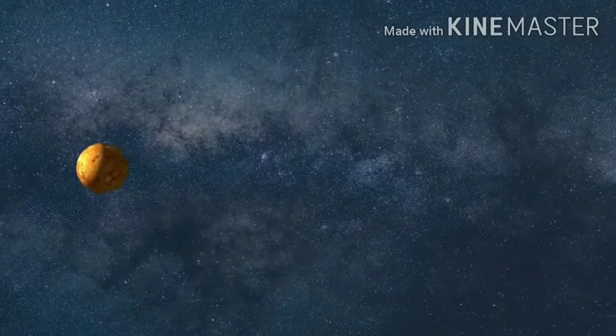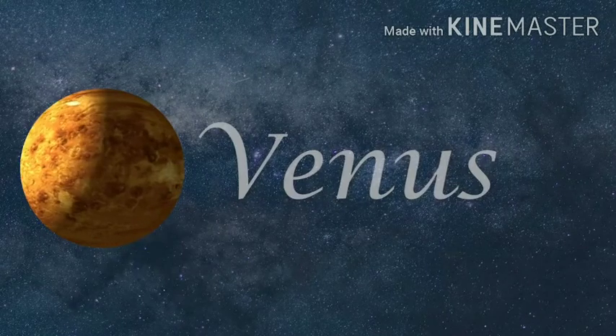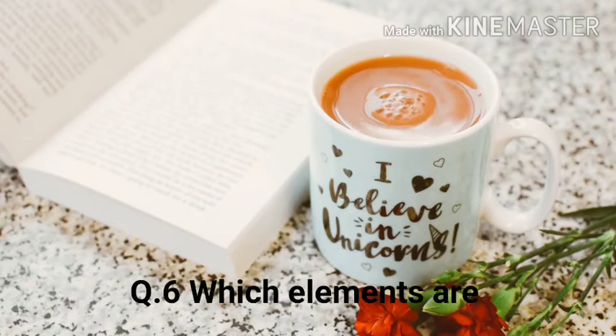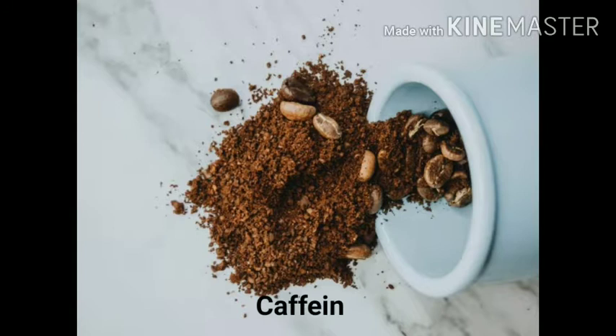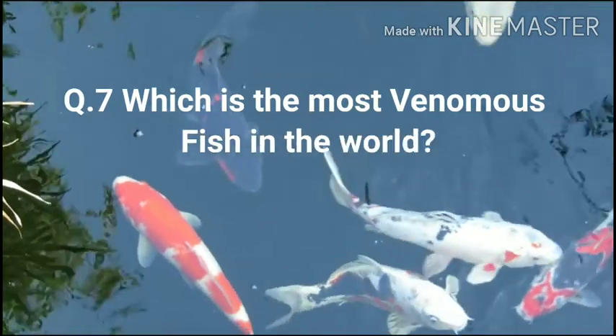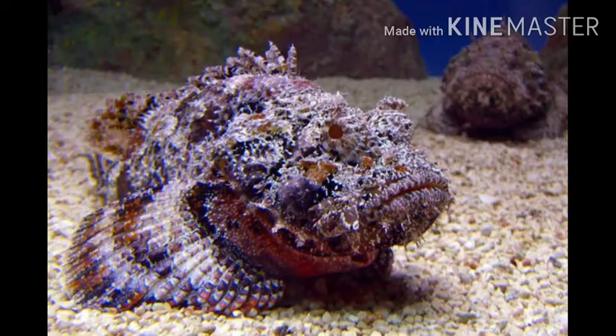It's Venus. Question six: Which elements are found in tea? The answer is caffeine, tannin, and theophylline. Question seven: Which is the most venomous fish in the world? The answer is...